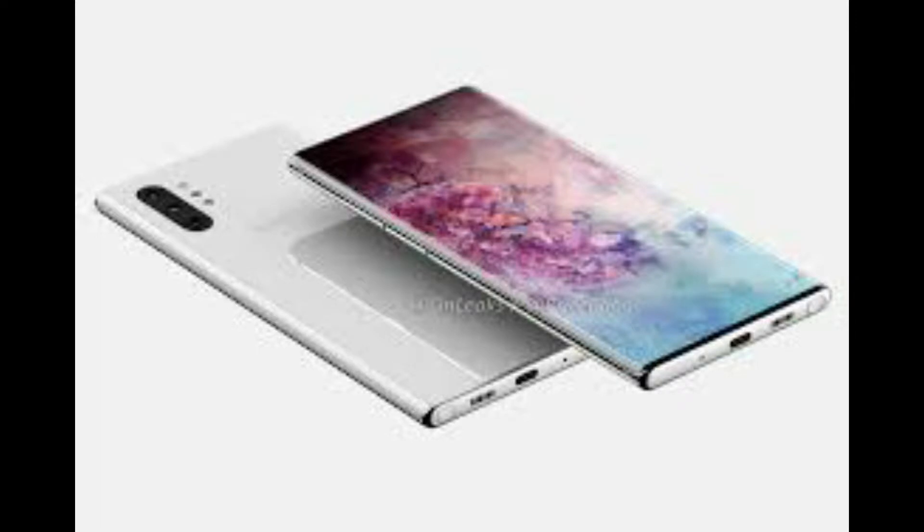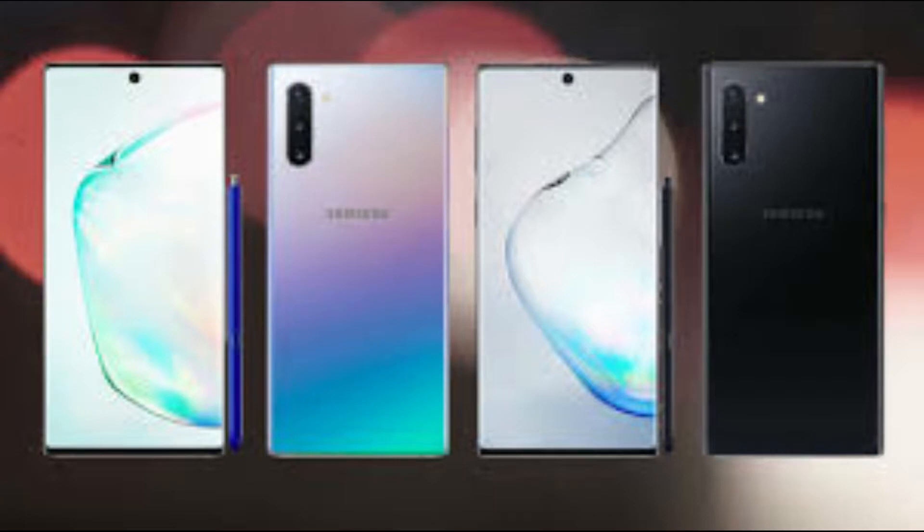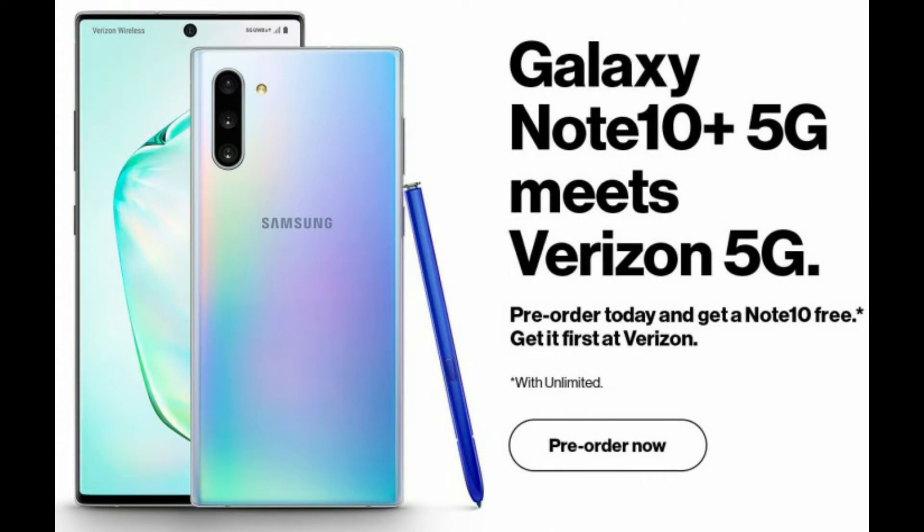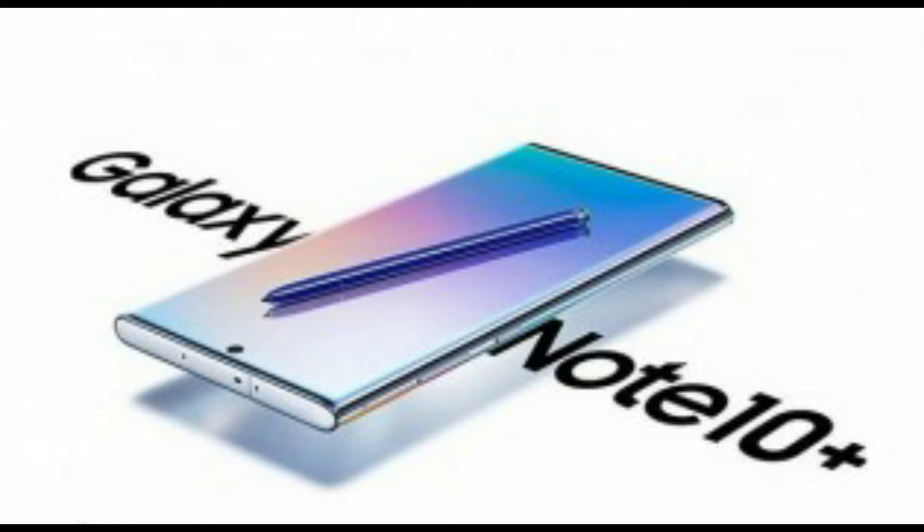Plenty of renders of the phone have leaked already, but since the official reveal is two days away, here's another look at the Samsung Galaxy Note 10 Plus 5G. There are no external differences compared to the LTE version of the Samsung Galaxy Note 10 Plus when it comes to connectivity — it's what's inside that counts.